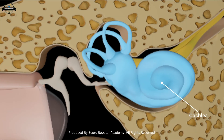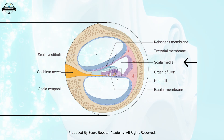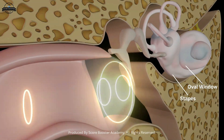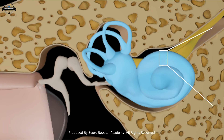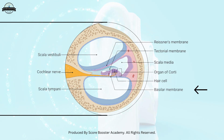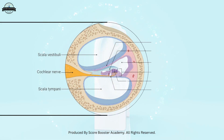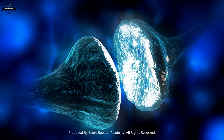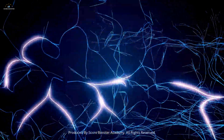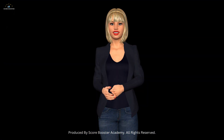Let us first look at the cochlea in more detail. The cochlea has three chambers: the scala vestibuli, scala media, and scala tympani. When the stapes pushes on the oval window, it creates fluid waves inside the cochlea. These waves move through the chambers and cause the basilar membrane to vibrate. Different parts of the basilar membrane respond to different sound frequencies — high-pitched sounds near the base and low-pitched sounds near the apex. On top of this membrane is the organ of Corti. The hair cells here convert mechanical vibrations into electrical signals. These signals are carried by the auditory nerve, also called the cochlear nerve, to the brain. The brain then interprets them as sounds — this is how we can enjoy music, understand speech, or hear the rustling of leaves.